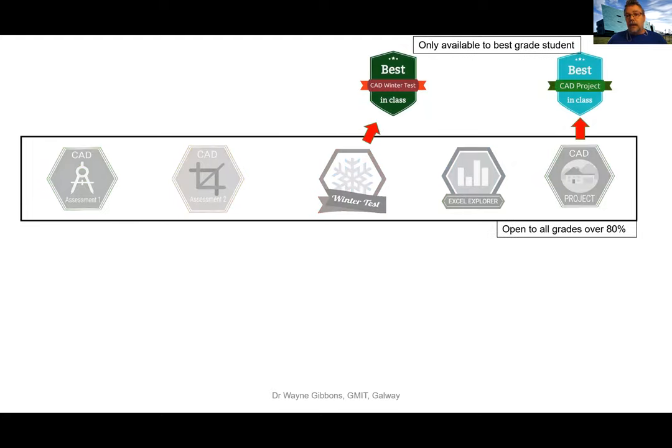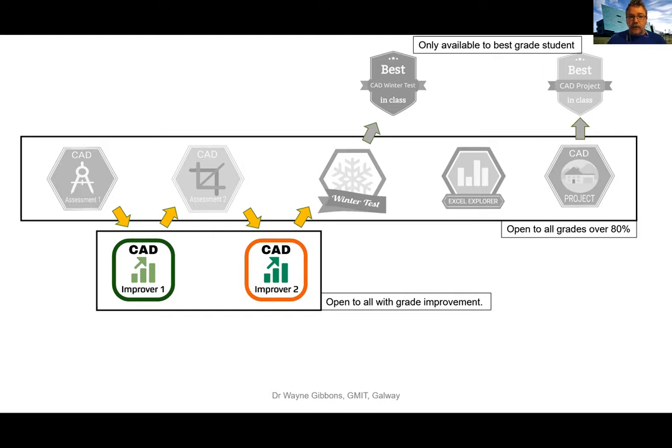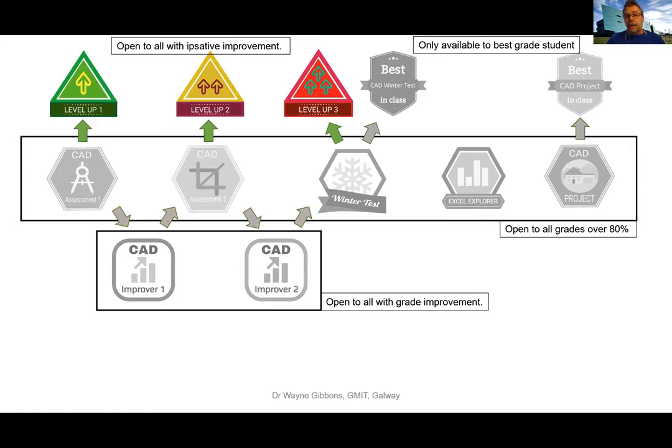In the two milestone assessments in the module, I gave a badge for the best academic performance — only one badge available to the whole class. I also had improver badges for any student who showed a grade improvement between two consecutive assessments, to make it more inclusive. And I had level-up badges based on skills mastery, where a student given a second chance at an assessment could earn a badge for going the extra mile to improve their skills within the computer-aided design software.